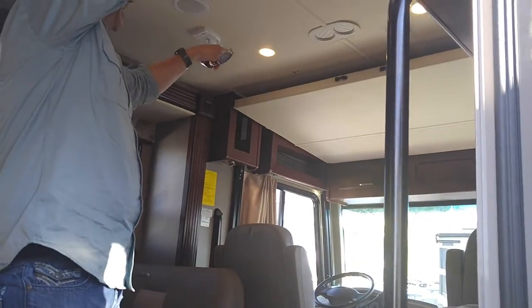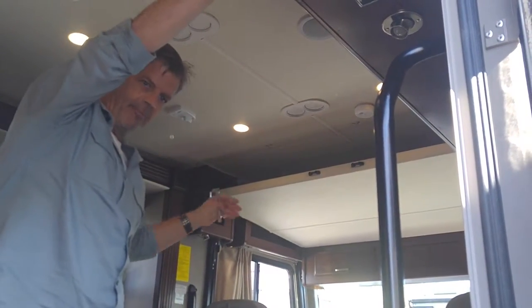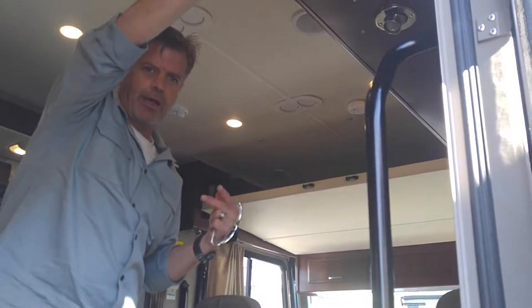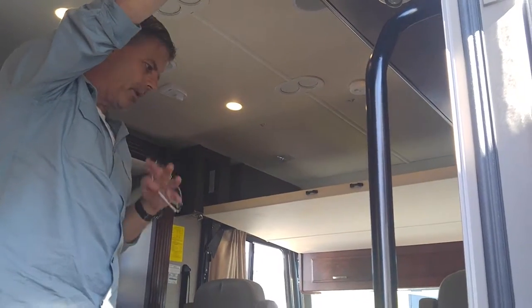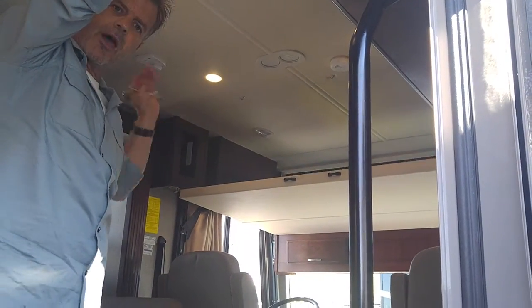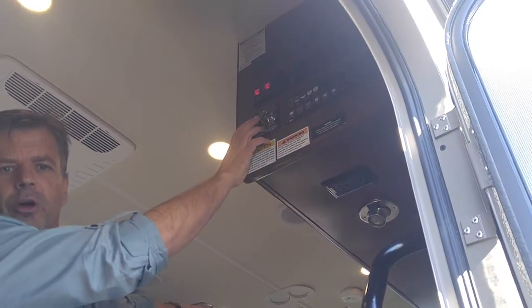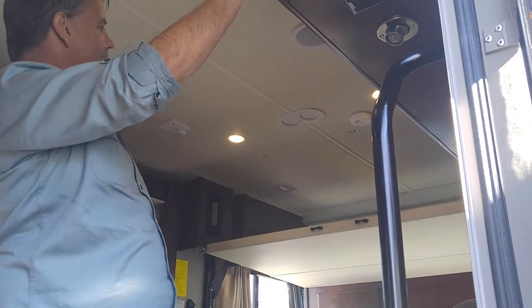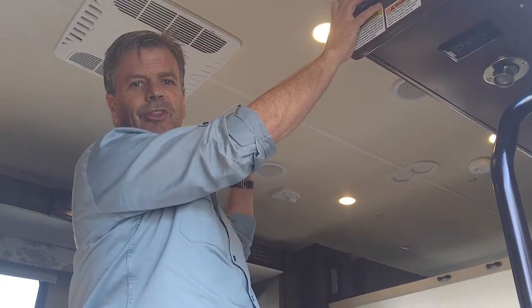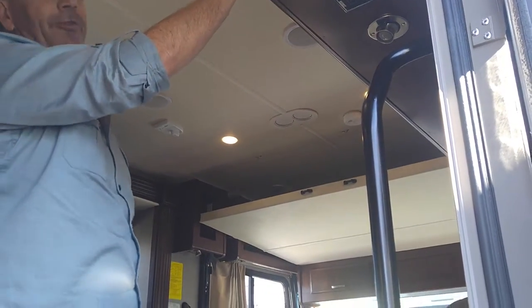This has got a bed that comes down, so if the grandkids or somebody comes to stay and you don't have room or don't want to make up a bed, this comes down and it's made into a bed. You can also load stuff up there and just put it up, so as you're cruising down the road you can use it as upper storage. Really cool feature.